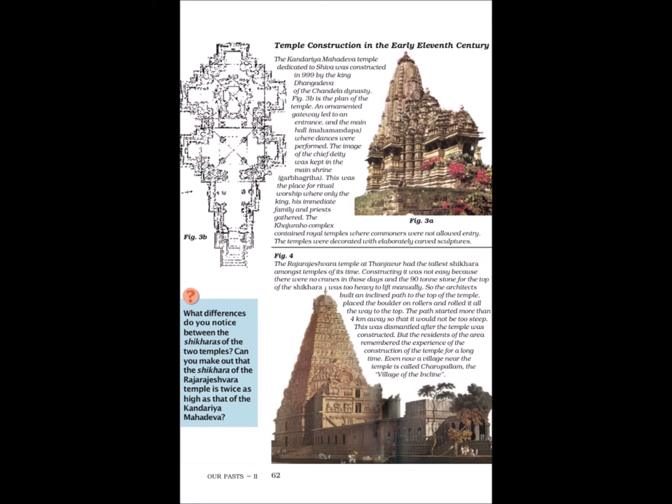The Kandariya Mahadeva temple, dedicated to Shiva, was constructed in 999 by King Dhangadeva of the Chandela dynasty. An ornamented gateway led to an entrance and the main hall, the Mahamandapa, where dances were performed. The image of the chief deity was kept in the main shrine, the Garbha Griha. This was the place for ritual worship where only the king, his immediate family and priests gathered. The Khajuraho complex contained royal temples where commoners were not allowed entry. The temples were decorated with elaborately carved structures.